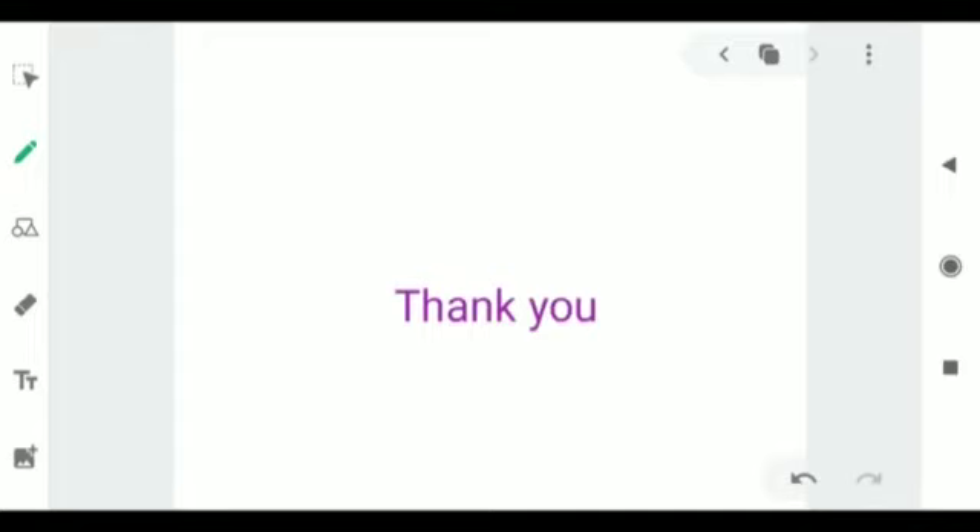That's all for today. We are done with this chapter and I hope it is clear to you. Thank you very much, students. Stay in, stay safe.